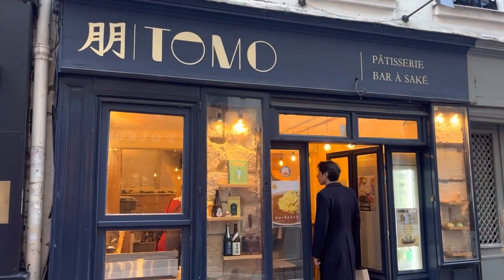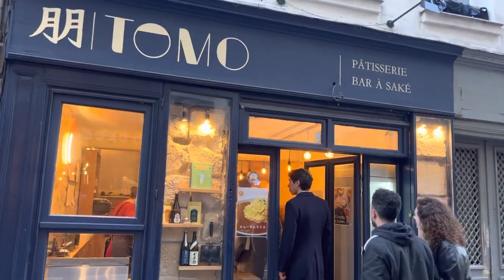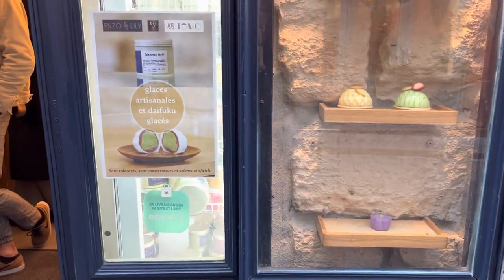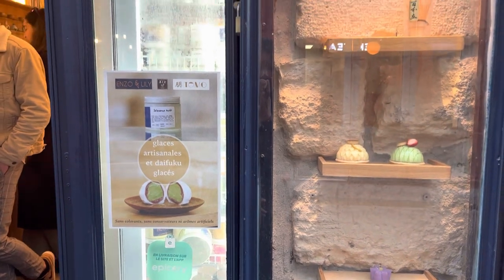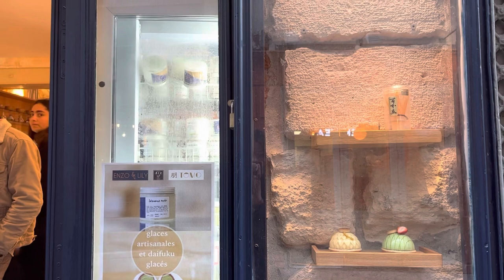After my little shopping trip, I met up with my husband at this Japanese pastry shop called Tomo. It's in the left bank, but they also have a right bank location, which I'll put in the comments section down below. They also sell Japanese ice cream in these cute little containers to go.